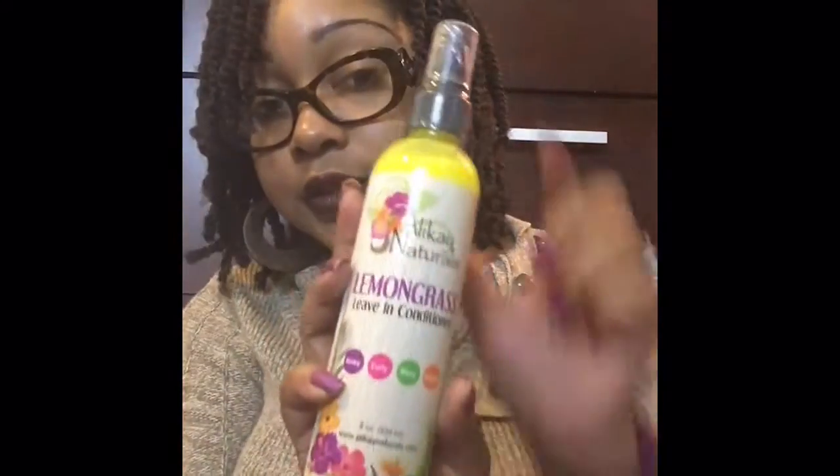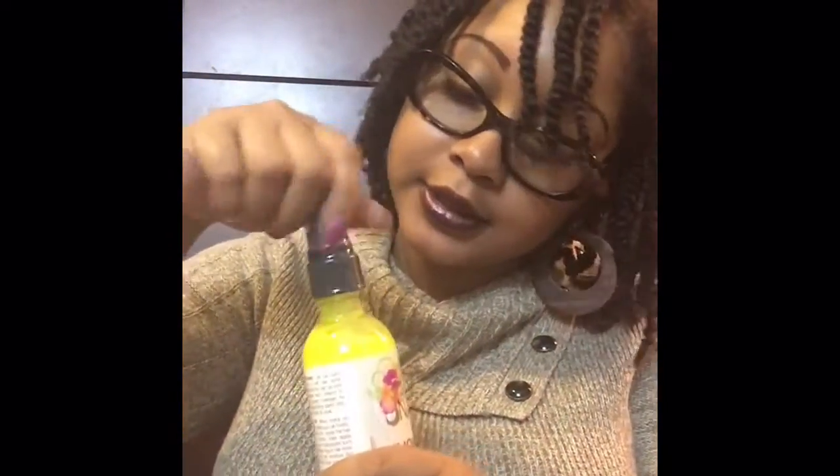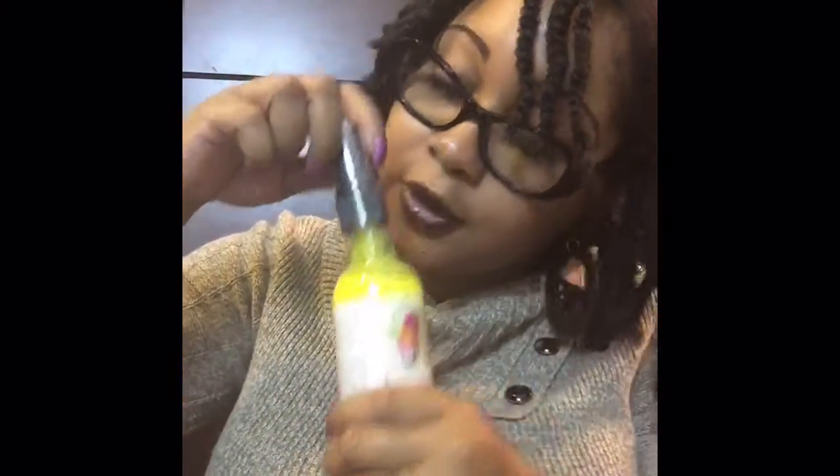The first item I'm pulling out is the Lemongrass Leave-In Conditioner. I've never tried it, like I said. And ooh, it smells really, really good. If I didn't like my twist so much, I'd be washing my hair tomorrow. I am feeling how this smells already, and we haven't even gotten into the rest of it.